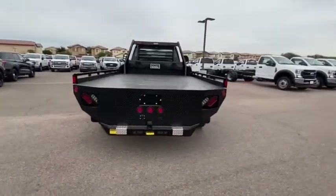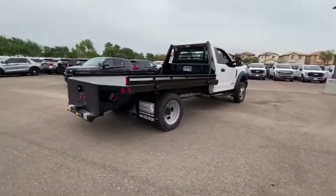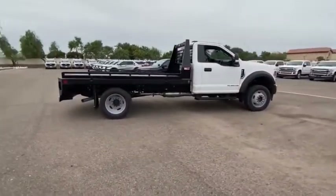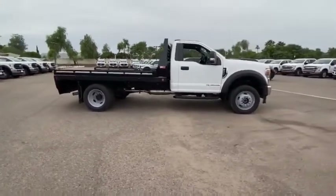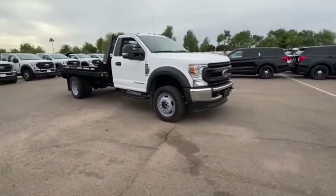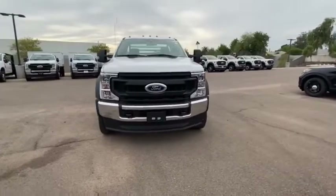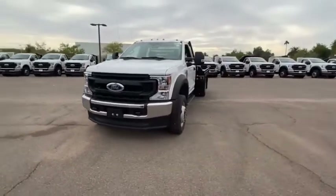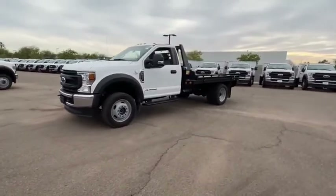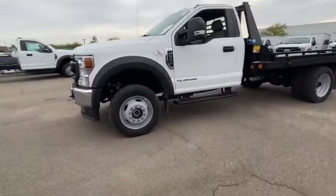Here are some of this vehicle's great options: steering wheel audio controls, traction control, remote engine start, anti-lock braking system, Bluetooth, power steering, driver airbag, adjustable steering wheel, four-wheel disc brakes, four-wheel drive, AM/FM stereo radio, MP3 player, passenger airbag on/off switch, power door locks, satellite radio, air conditioning, and daytime running lights.